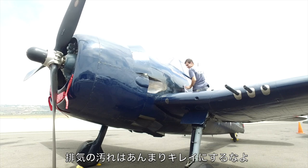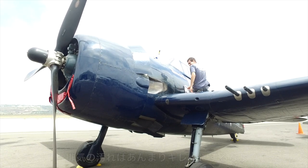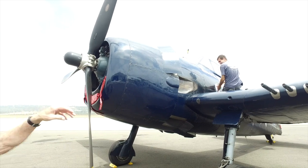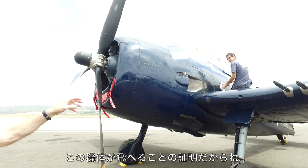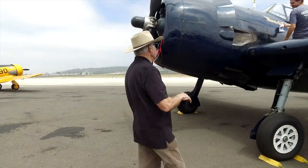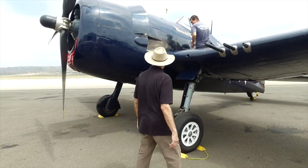I ask the crew not to clean off too much of the exhaust stains, because those stains let you know this aircraft actually flies. Leave the exhaust stains on — that's authenticity.